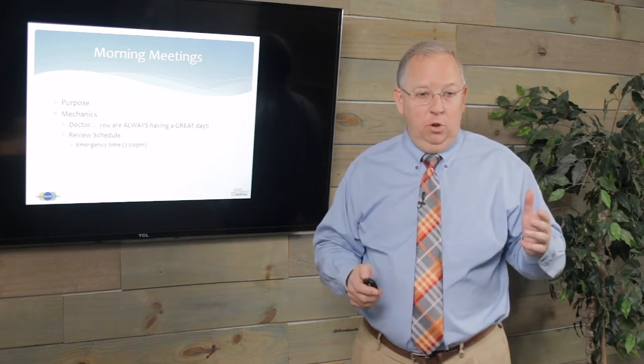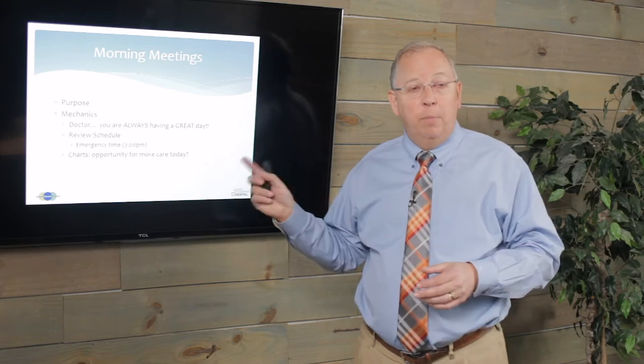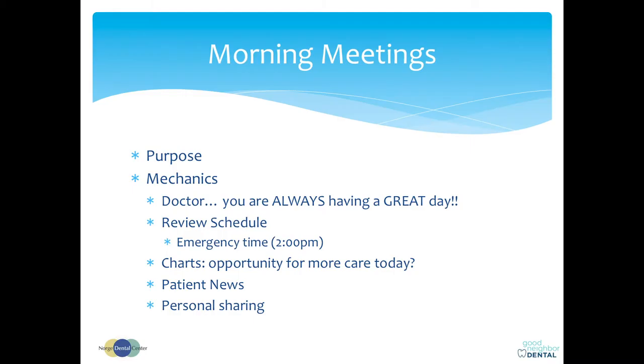The mechanics of it: we first talk about the patients of the day. The doctor is always having a great day. When you come to work in the morning, smiles on — I don't care what happened last night or this morning. When you get to the office, you are having a great day. We review the schedule in its entirety, we always book out some emergency time — usually right at 2 o'clock in the afternoon. We also look at charts for more opportunities to do more dental work. If someone's in hygiene at 10 and was diagnosed needing a crown, and there's an opening at 11, let's transition them right into that opening. Then we talk about patient news — did somebody graduate, get married, divorced — so we can connect on an interpersonal basis.